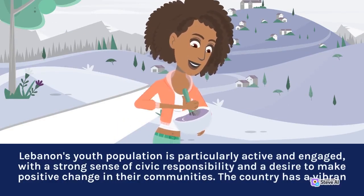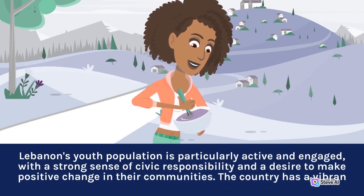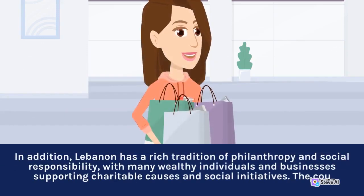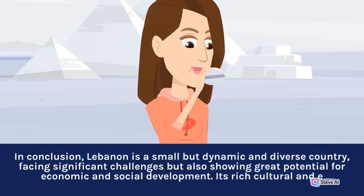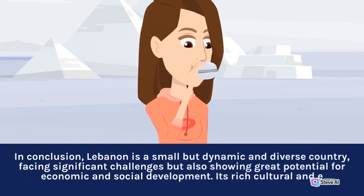Lebanon's youth population is particularly active and engaged, with a strong sense of civic responsibility and a desire to make positive change in their communities. Lebanon also has a rich tradition of philanthropy and social responsibility, with many wealthy individuals and businesses supporting charitable causes and social initiatives. In conclusion, Lebanon is a small but dynamic and diverse country, facing significant challenges but also showing great potential for economic and social development.